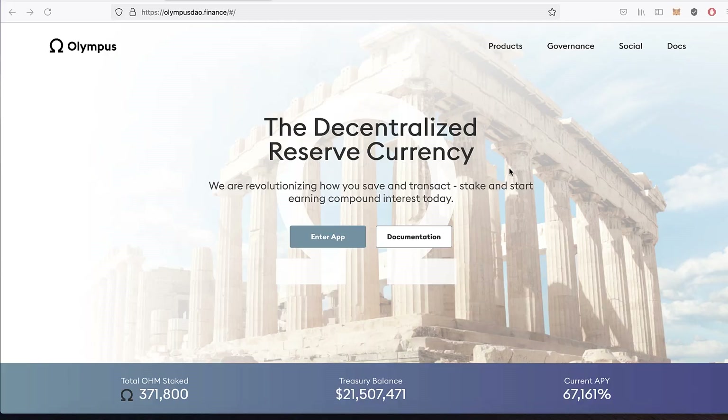Those are two huge ways that people make money in decentralized finance. Today what I want to go over is something called staking and something called yield farming, which is a huge subject. There's been a lot of buzz about yield farming of late. To start with I'm going to look at this site, Olympus DAO, for staking.